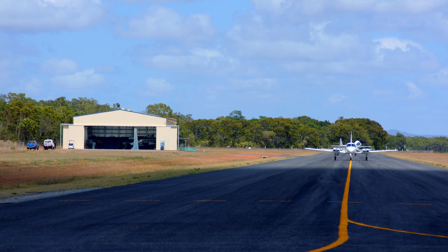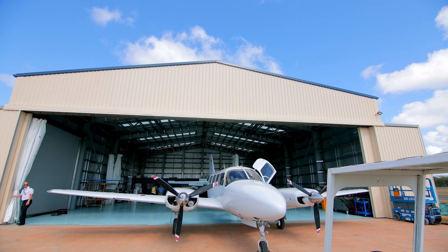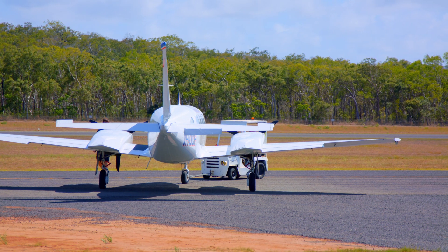Without the taxiway upgrade, we wouldn't be able to build the facility, and of course now we have the taxiway, it's opened up all of the blocks along the taxiway. So it's not just us — it's anybody else that would like to come and build aviation facilities.